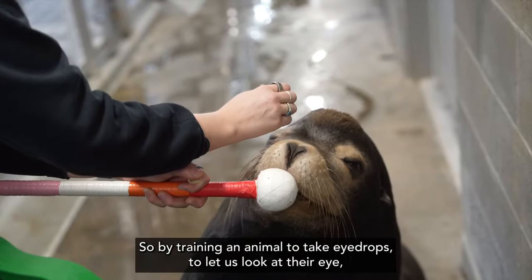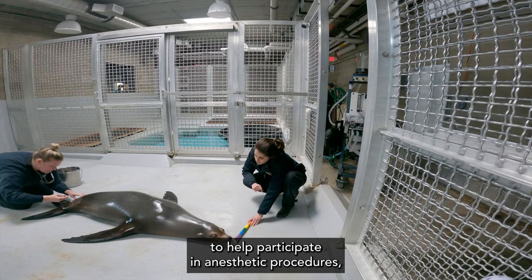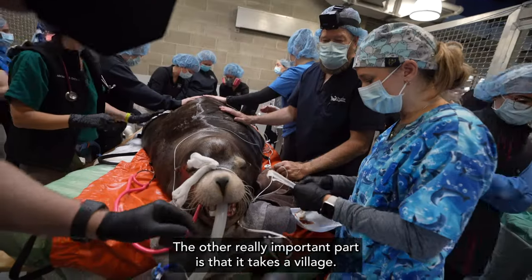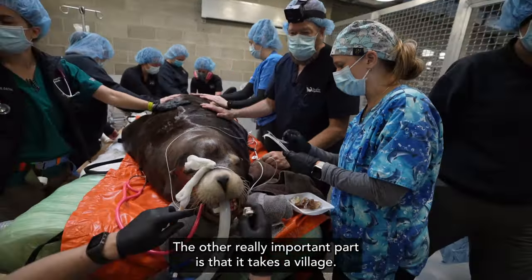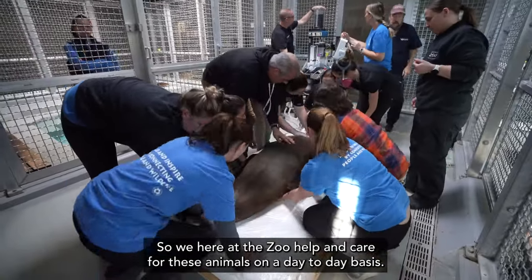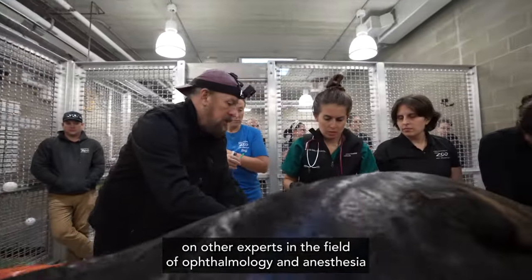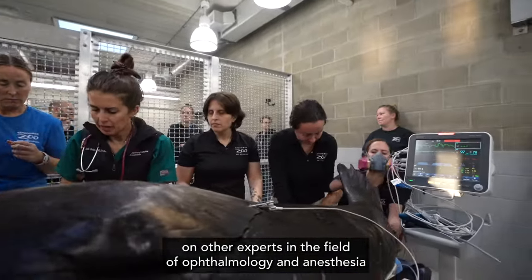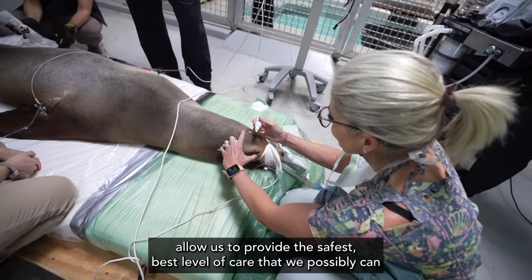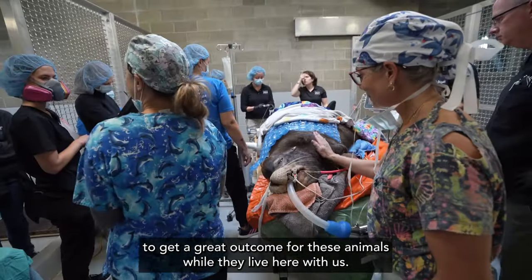By training an animal to take eye drops, to let us look at their eye, and to help participate in anesthetic procedures — all of those are vital to providing optimal ocular health. The other really important part is that it takes a village, so we here at the zoo help and care for these animals on a day-to-day basis, but being able to rely and count on other experts in the field of ophthalmology and anesthesia allows us to provide the safest, best level of care that we possibly can to get a great outcome for these animals while they live here with us.